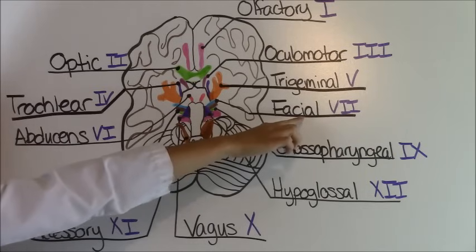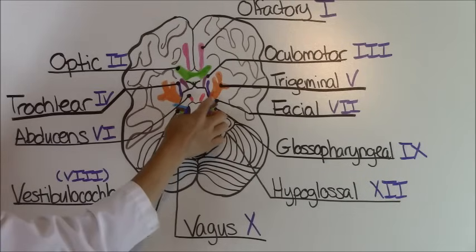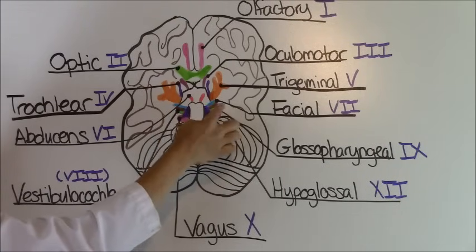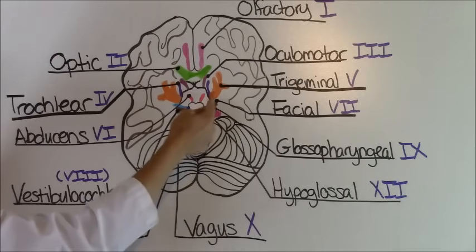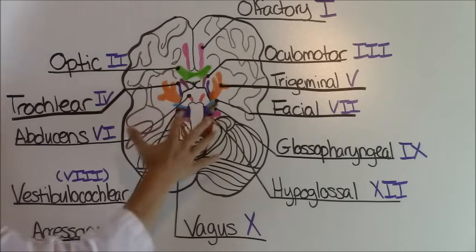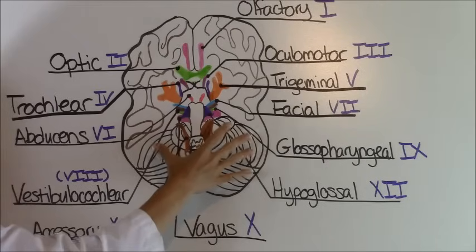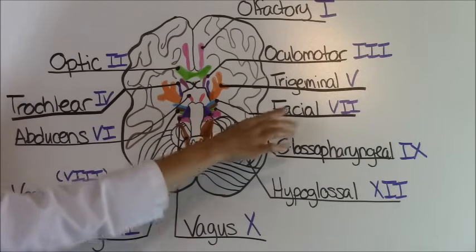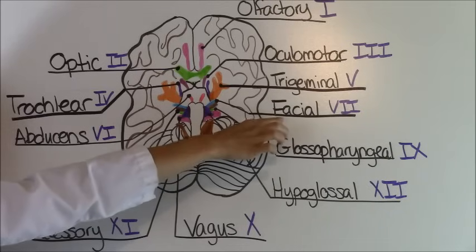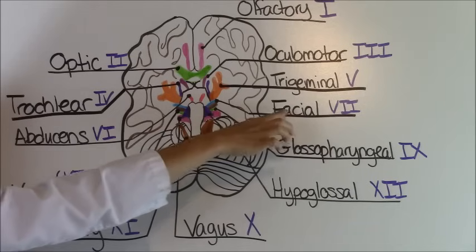Cranial nerve number seven is the facial nerve. Notice in this area you have a lot of nerves running together — a good way to remember that is how they're stacked in chronological order: seven, eight, nine, ten. Your facial nerve produces tears, allows you to taste, aids saliva production, and helps you form facial expressions.